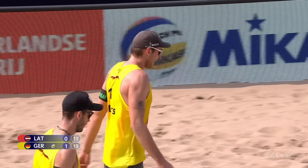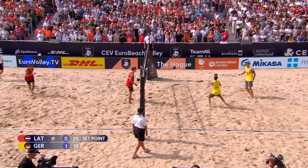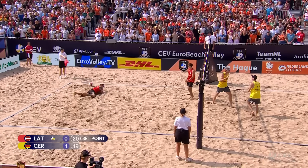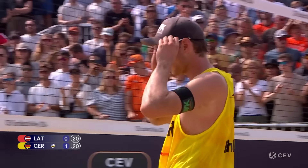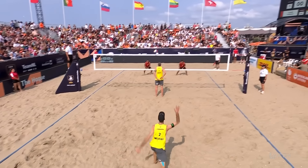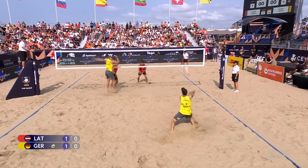Germany aren't going anywhere, are they? Seeded 25. Nils Ehlers signing out to stay in this second set. Ehlers puts one down. We go to overtime.